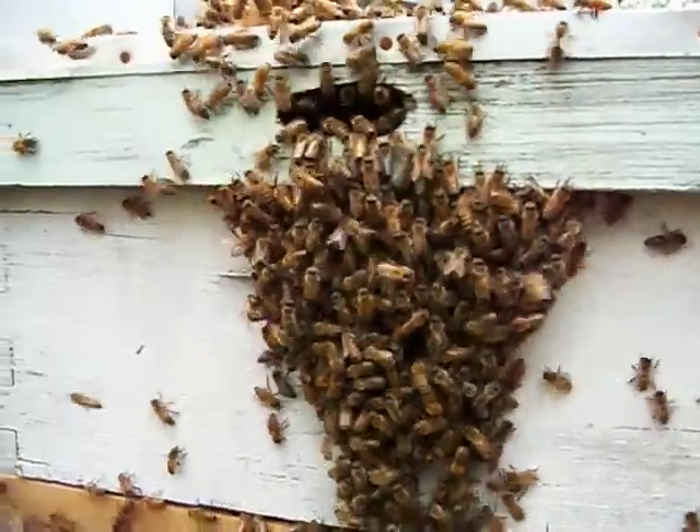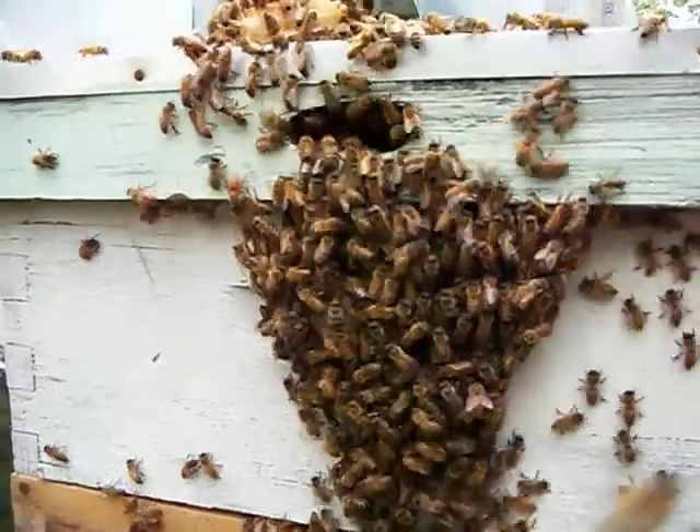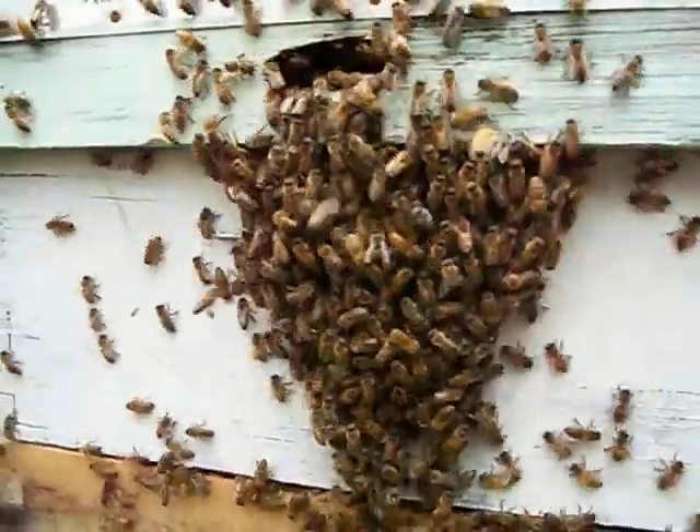I'm going to have to end the video because the back of the camera is covered in bees. So that's what's happening in Victoria today, and I'm really delighted to have another colony.